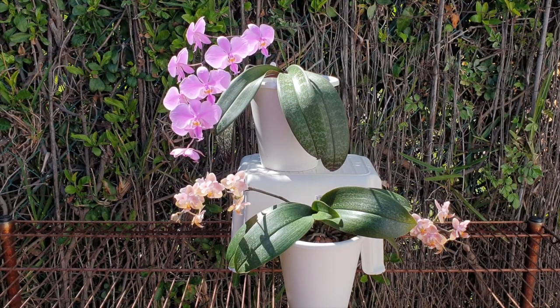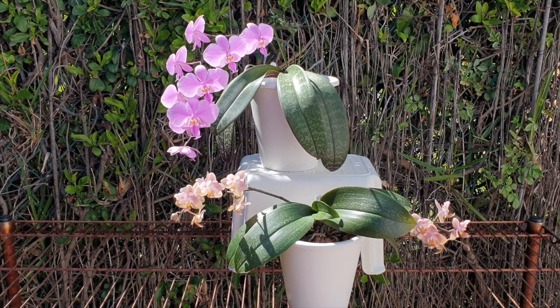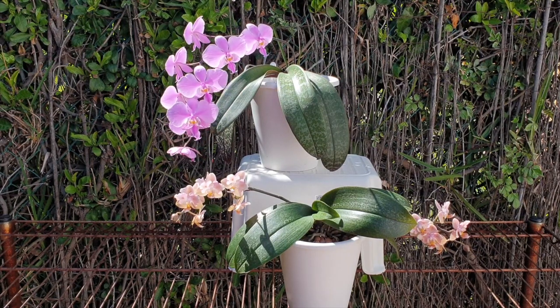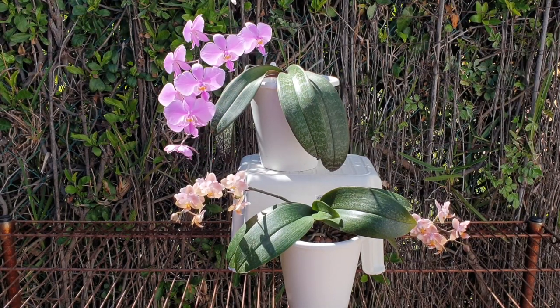I have plenty of Phalaenopsis videos in my playlist Phalaenopsis lookbook, which I will link in the description. I just wanted to briefly mention the care of a species Phalaenopsis so that nobody feels as though it's a species they can't grow. It's a simple orchid to grow, in case there are any doubts.